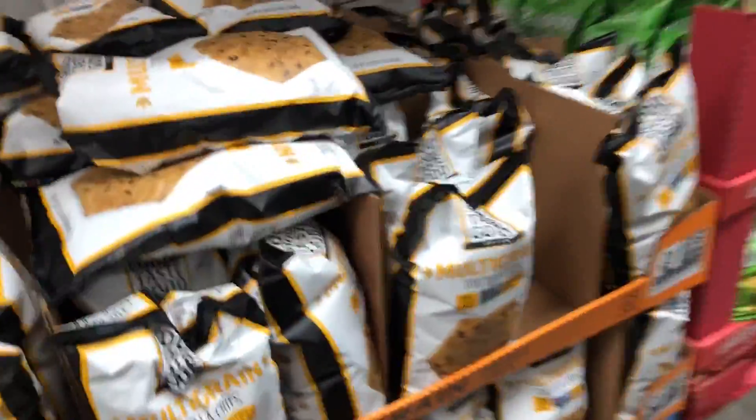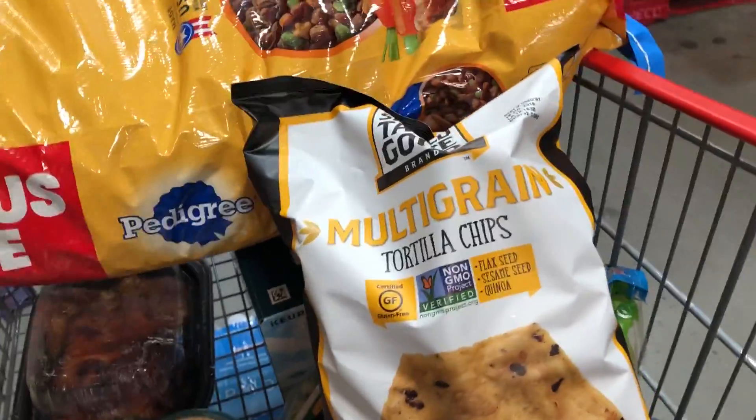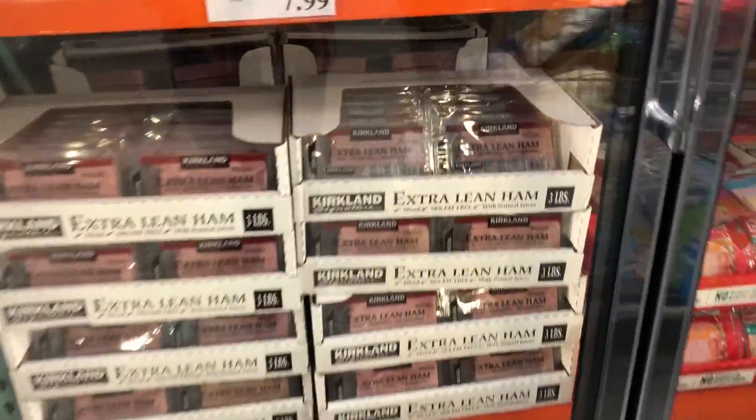If you guys haven't tried these multi-grain tortilla chips, you definitely should pick some up. My kids love these and they could totally go through an entire pack in a day if I let them.